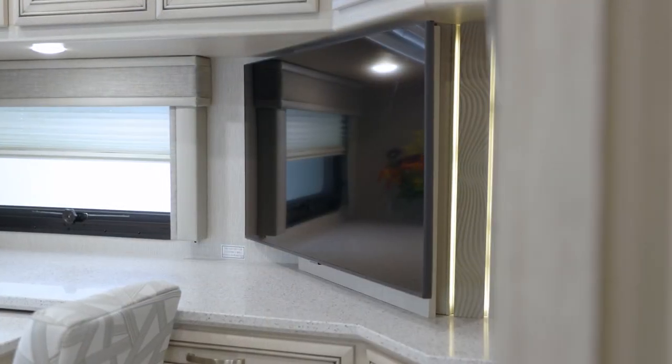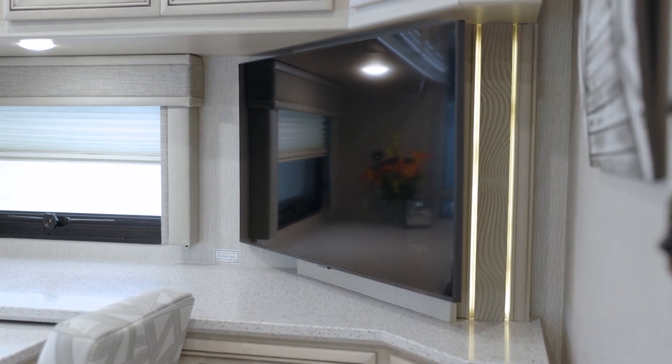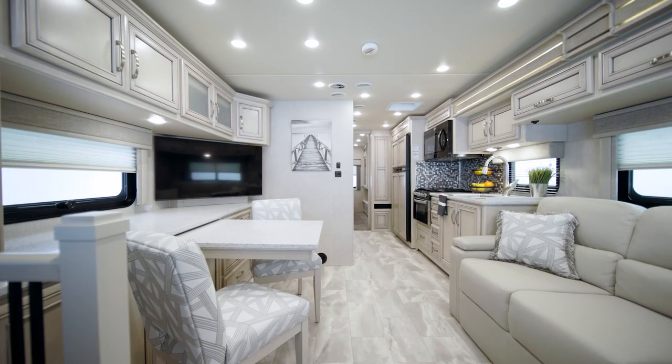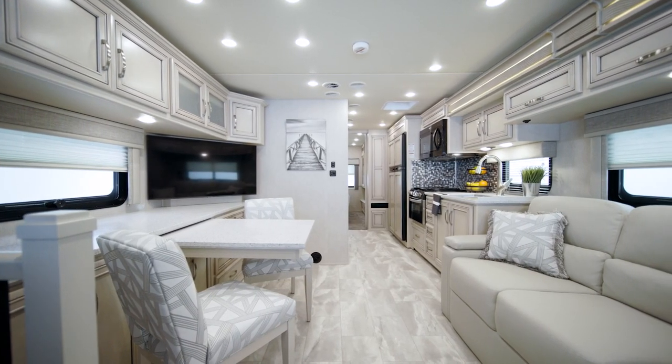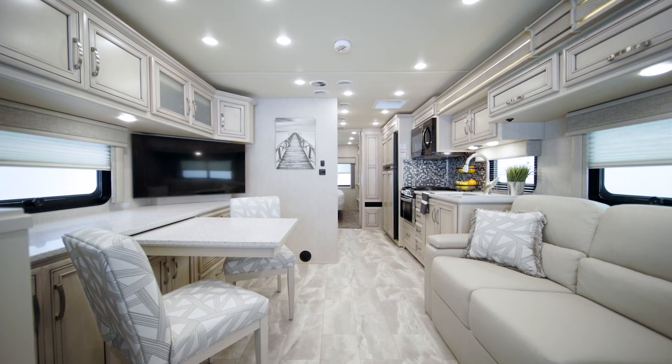Your favorite movies and shows are always on hand, thanks to the mounted Samsung LED TV. On select floor plans, the TV is retractable, and you can connect to the optional Wi-Fi access solution to stream movies, surf the web, or do work while you travel.